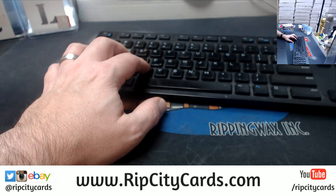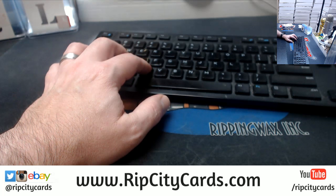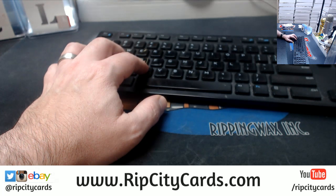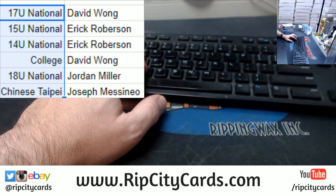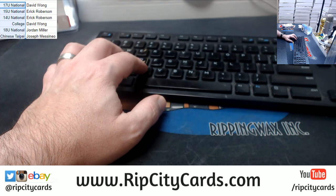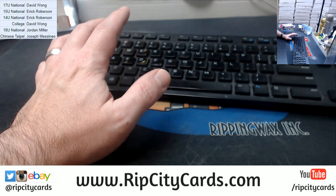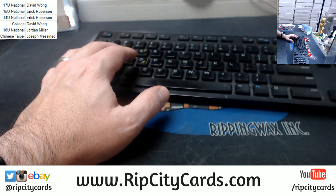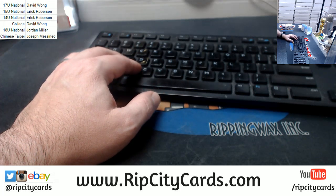This is who you got. If you want to trade anything, I honestly can't imagine anybody wanting to trade anything, but I will leave it open for anybody that's interested.